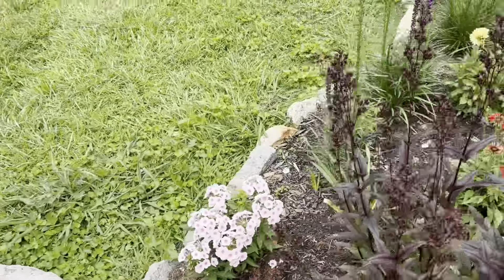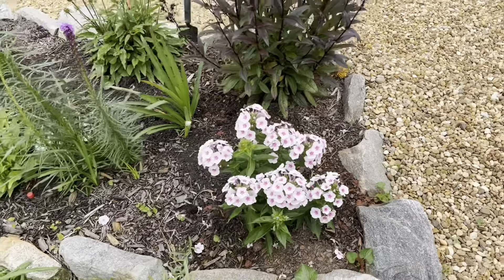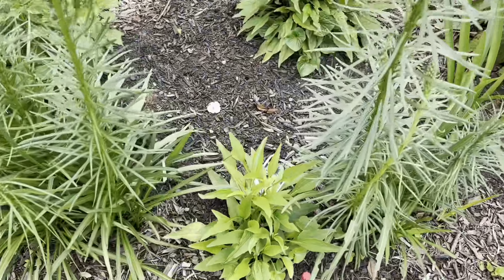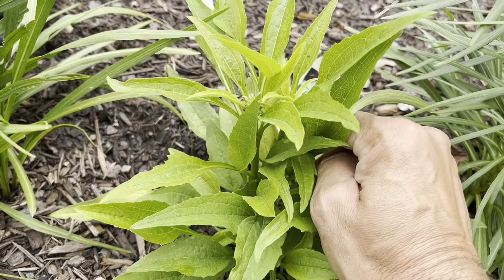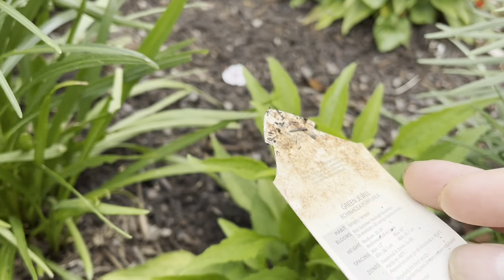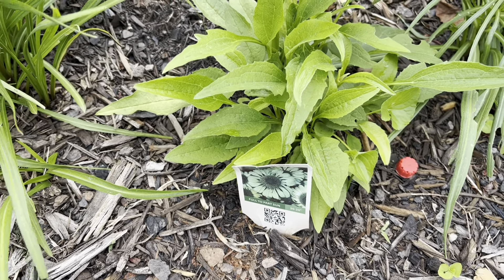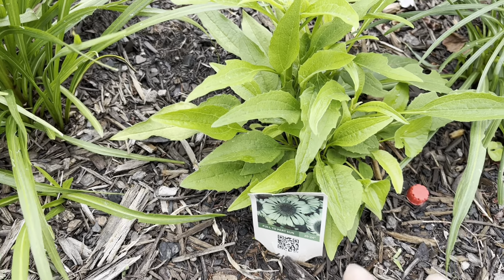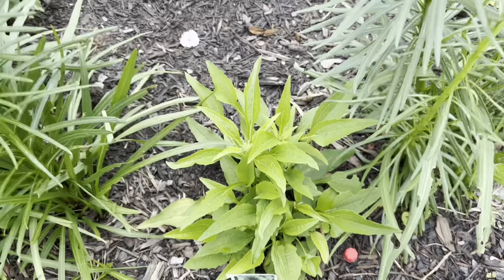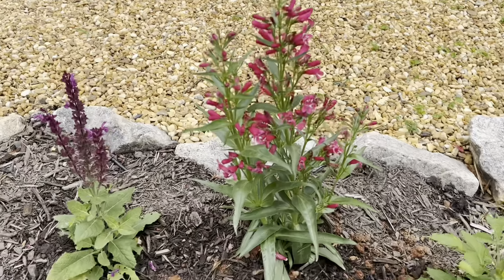Look at that beautiful little dwarf phlox — it's so pretty. I planted that a couple of weeks ago. This beautiful echinacea — I'm hoping she'll do really well in this space. She's called Green Jewel echinacea. I need to put this in my book — I have a little book with all of my flowers — because I forget what they are at times. She's got a nice little bud forming and there's another one right there.